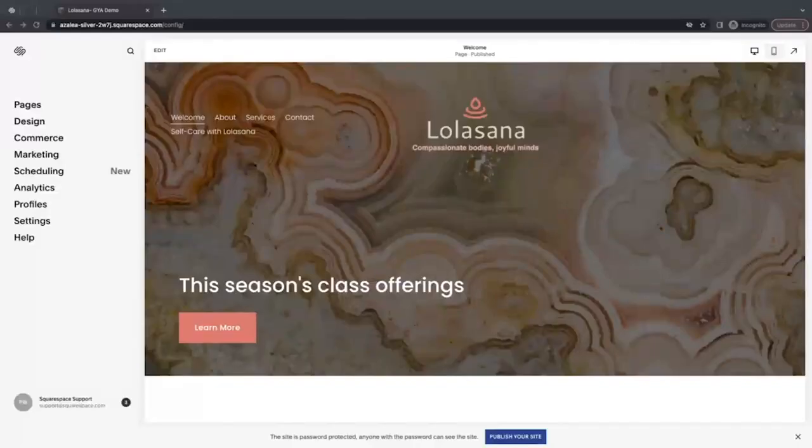Now with everything we've learned about finding and using the right keywords, let's put this into practice on my site. I'm going to share my screen and we're going to look into the tools we can use. I'm currently logged into my Lolasana site, and on the left is the home menu. These panels are organized into various admin tools. The panels we're going to be focusing on today are marketing, pages, and settings.